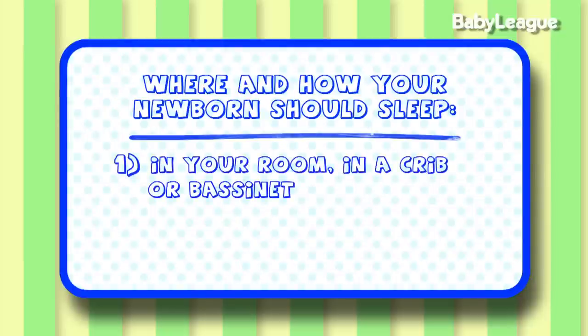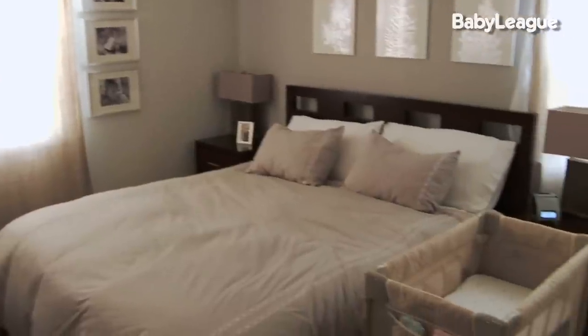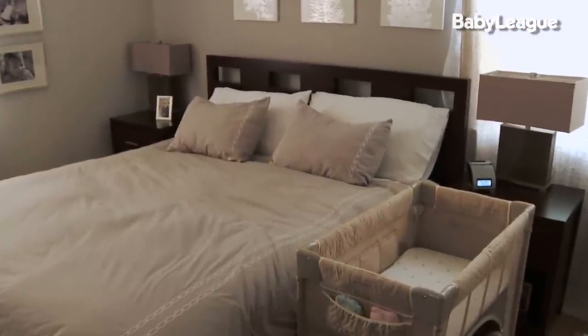Number one, your baby should sleep in your room in something like a crib or a bassinet. The American Academy of Pediatrics strongly recommends that a new baby sleep in a room with a parent. However, they don't recommend that a baby co-sleep in your bed for safety reasons.